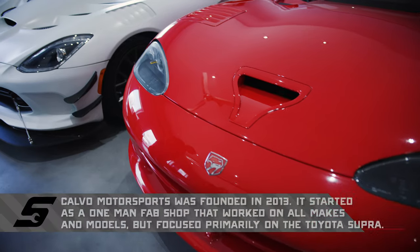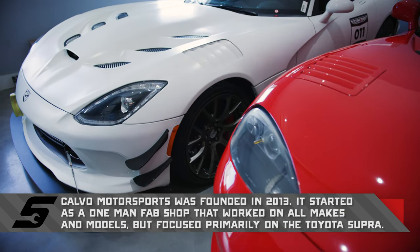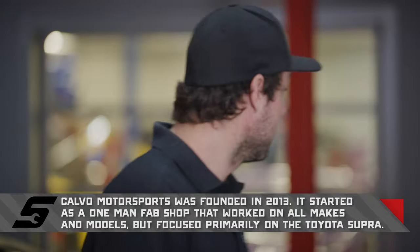Antonio, what's up man? How's it going? Thanks for having us here. My pleasure. Break it down — you are Antonio Calvo, but what is Calvo Motorsports? Our specialty here is Turbo Vipers — Gen 4, Gen 5 — and we're slowly transferring to the McLaren market. We have one right over here.